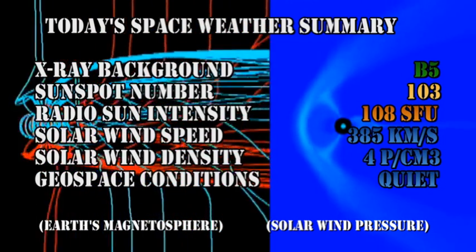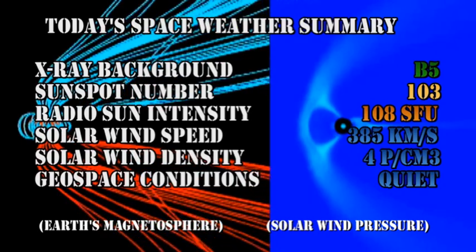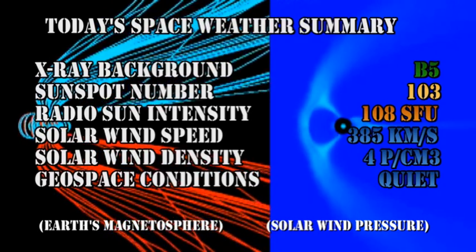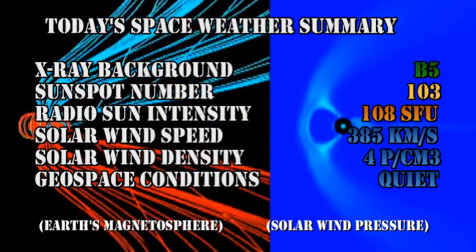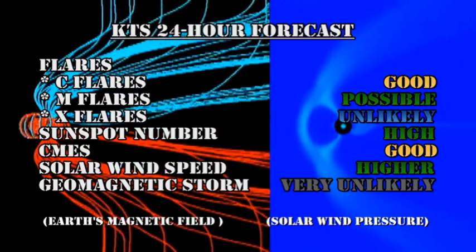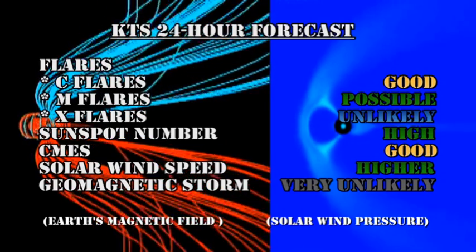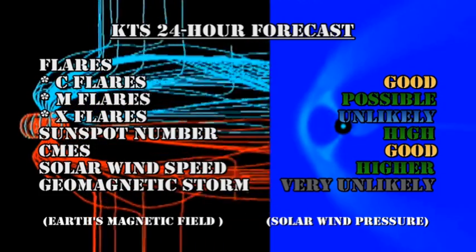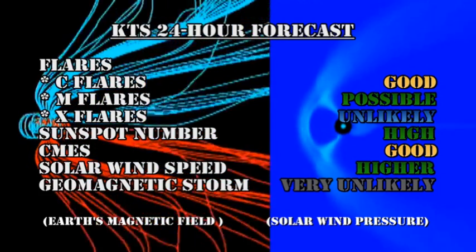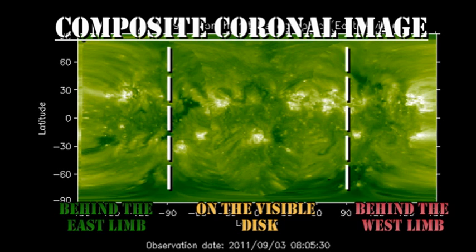In summary, the X-ray background is at the B5 level, the sunspot number is at 103, the radio Sun intensity is at 108 solar flux units, the solar wind speed has increased to 385 km per second with a density of about 4 protons per cubic centimeter, but geospace conditions are still rated as quiet. My forecast for the next 24 hours: C flares are likely, we have a possibility of M flares, but the chance of X flares is quite remote. The sunspot number should remain relatively high, and we still have a good chance of getting coronal mass ejections. The solar wind speed should be increasing, but our chances of getting a major geomagnetic storm are very unlikely. Looking at the composite coronal image, there are no major regions due back for another 3 or 4 days.